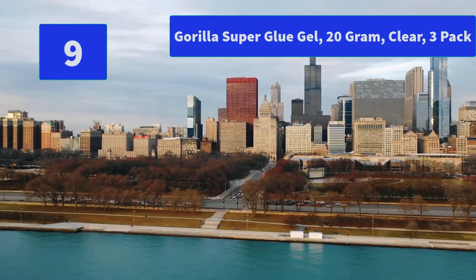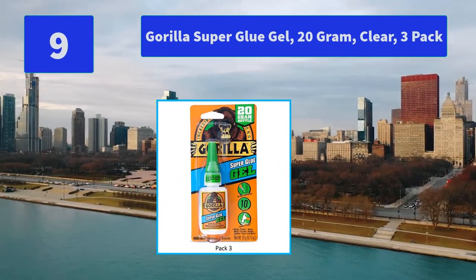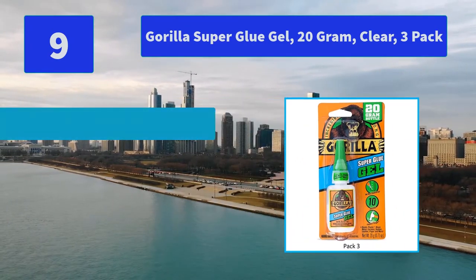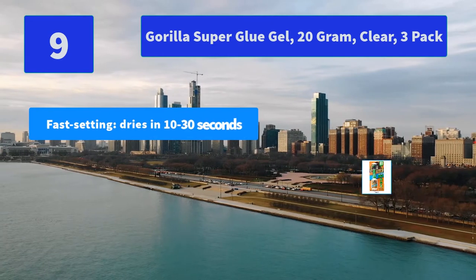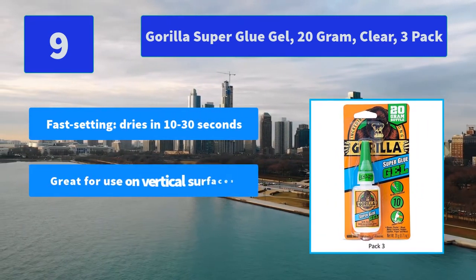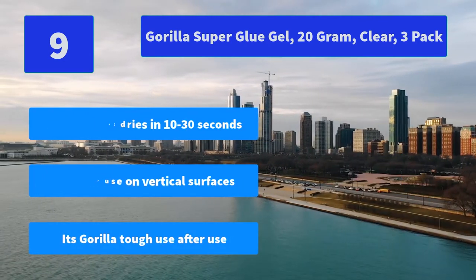Number 9: Gorilla Super Glue Gel, 20 gram, clear, 3 pack. Gorilla Super Glue Gel is an easy to use, thicker and more controlled formula great for multiple surfaces and vertical applications. Main features: fast setting, dries in 10 to 30 seconds, great for use on vertical surfaces, it's Gorilla tough use after use.